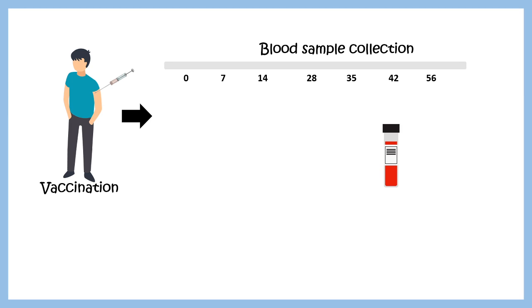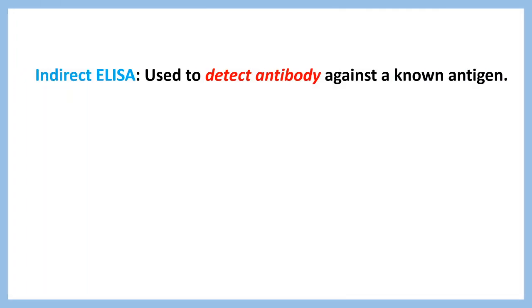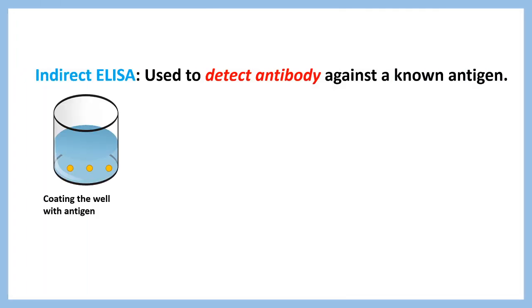Blood samples are collected from vaccination volunteers at several intervals, and the development of the immune response is checked by ELISA assay. In ELISA, the spike protein antigen derived from COVID-19 is coated on the wells of microtiter plates.